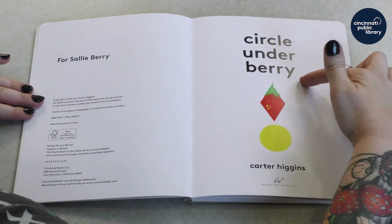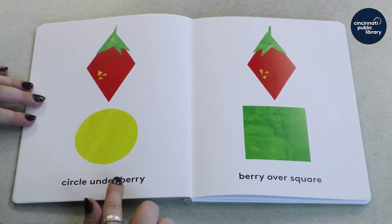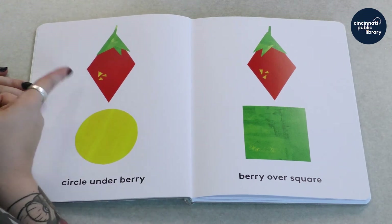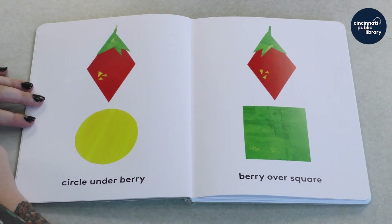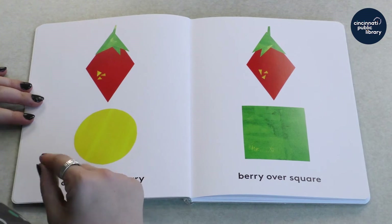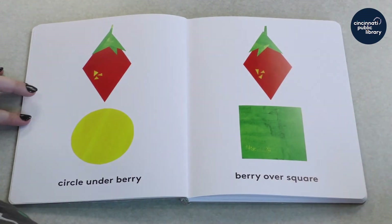Circle Under Berry. Look at that — there is a circle under a berry. What type of berry do you think that is? Is it a grape? No, it's probably a strawberry. Look, there's that strawberry again, but this berry isn't under something.